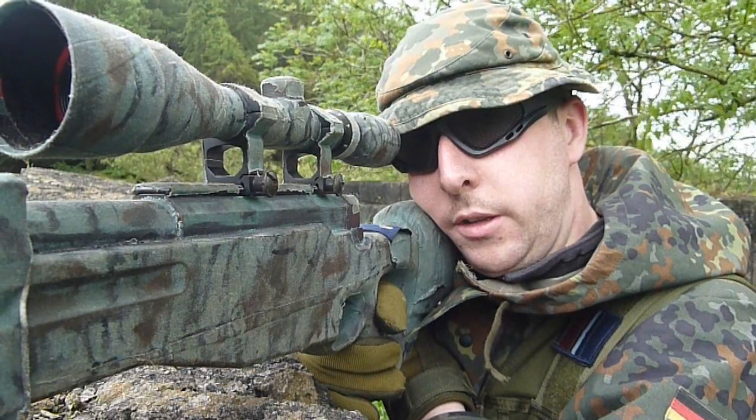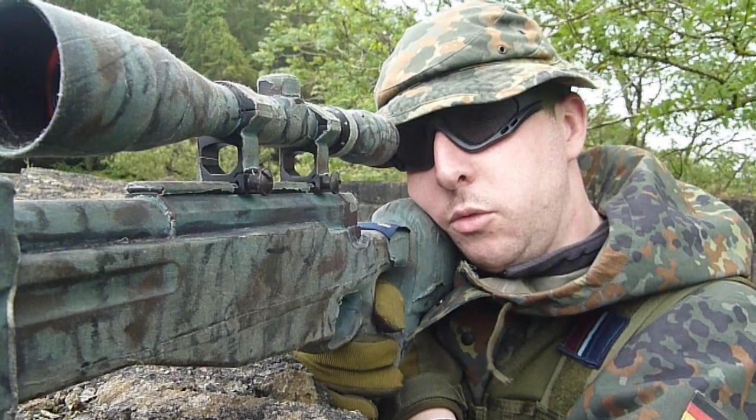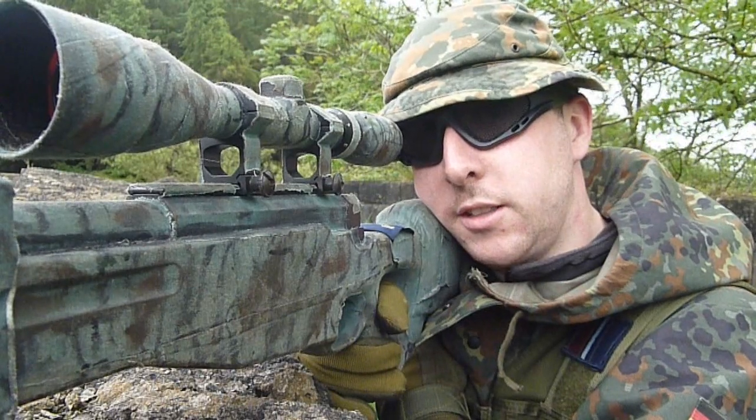Hey YouTube, it's Drew918. This is a quick video where I'm going to talk about taking the shot. Once you get into a final fire position, or an FFP, some of the things you actually need to start thinking about.